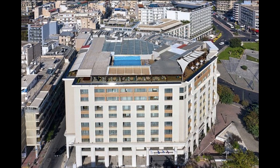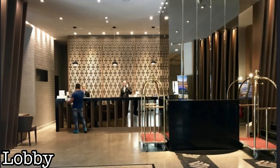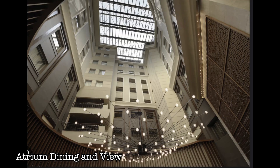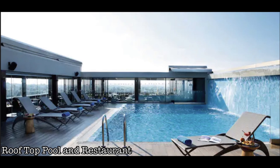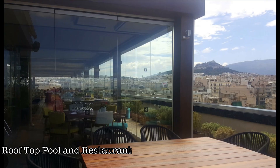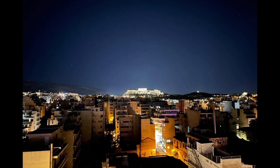In October of 2022, we spent three days in Athens, Greece at the Wyndham Grand Athens. In this video, we will provide an overview of getting to the hotel via the metro, using the metro to sightsee, local places to eat within walking distance of the hotel, and lastly, a room tour with costs.